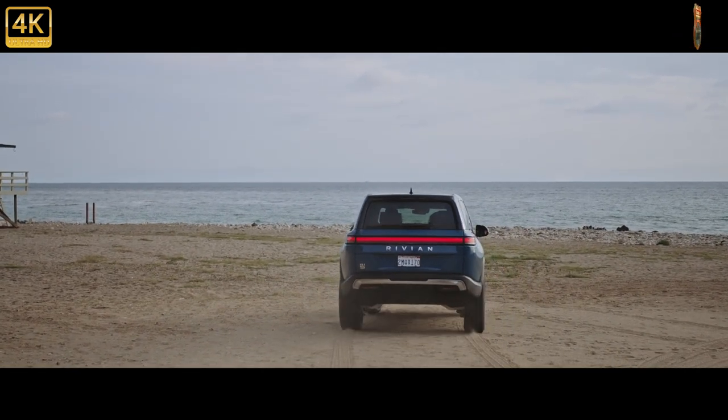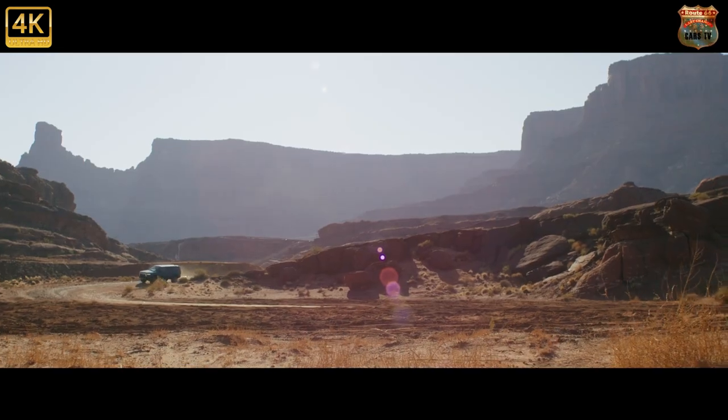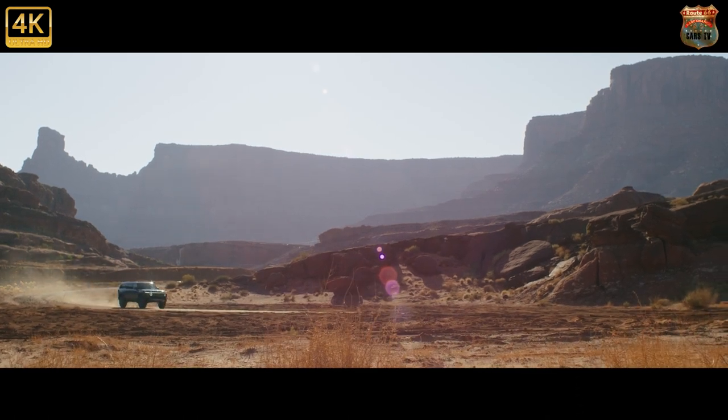EPA-rated range for the launch model comes in at 316 miles, with 69 miles per gallon equivalent. Rivian estimates range for the rest of the lineup between 240 and 400 miles on a charge, depending on the battery chosen.